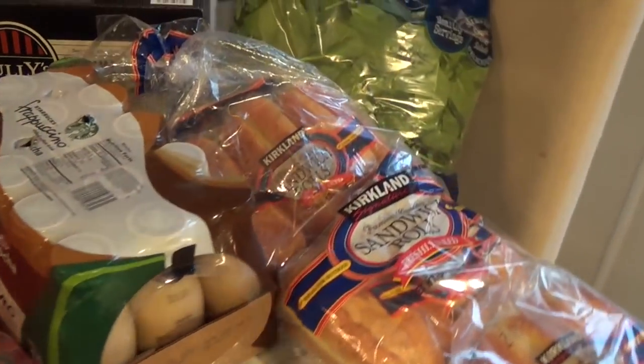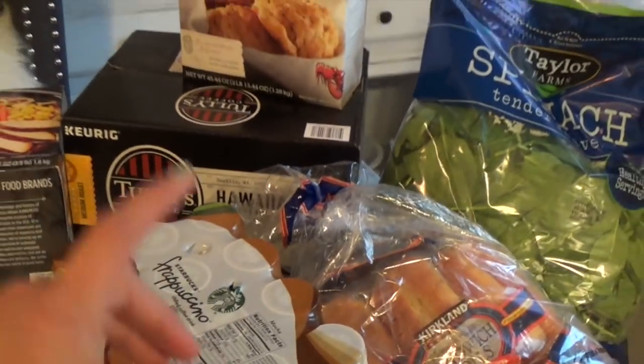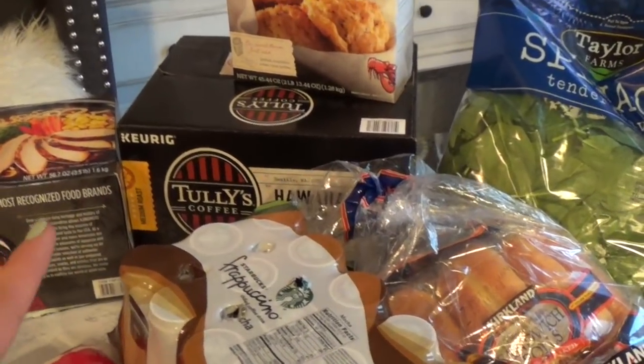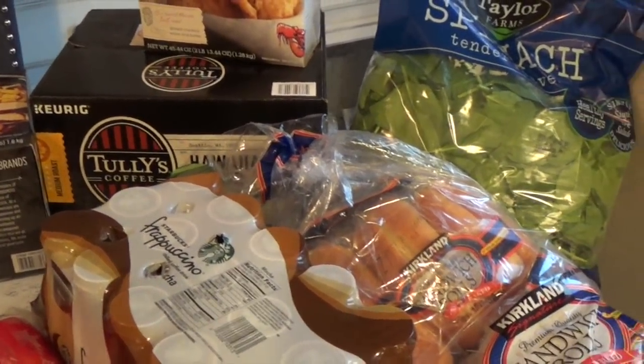Starting over here at the corner with Costco Tully's coffee — I like to get the Hawaiian blend. This is also on sale, which I lucked out on. Usually when I need my Hawaiian blend it is not on sale at Costco, so I felt really lucky because I think it's like five bucks off.